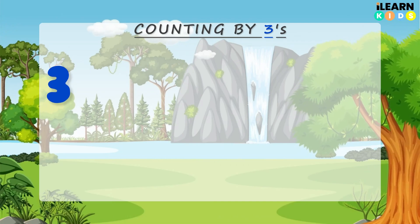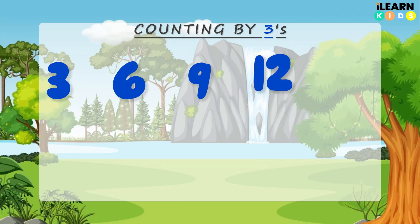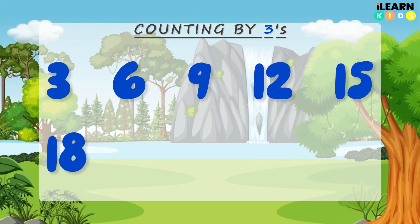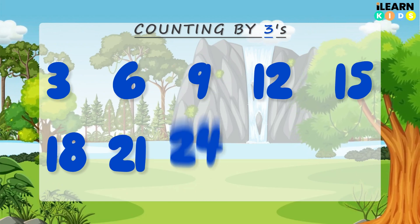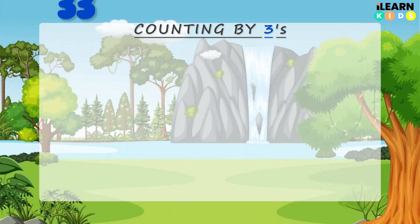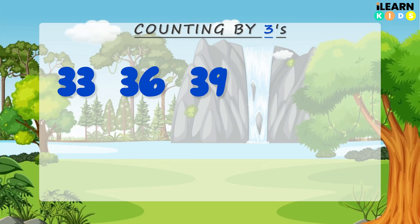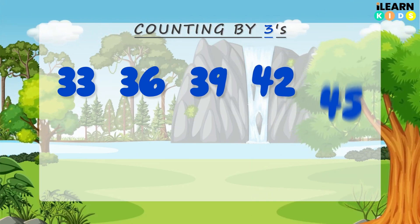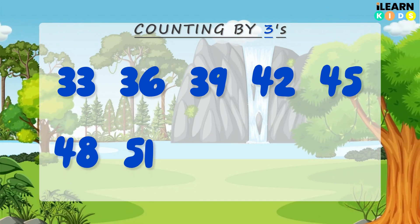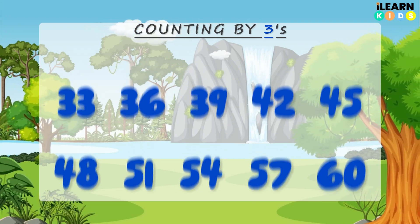3, 6, 9, 12, 15, 18, 21, 24, 27, 30, 33, 36, 39, 42, 45, 48, 51, 54, 57, 60. Yay!